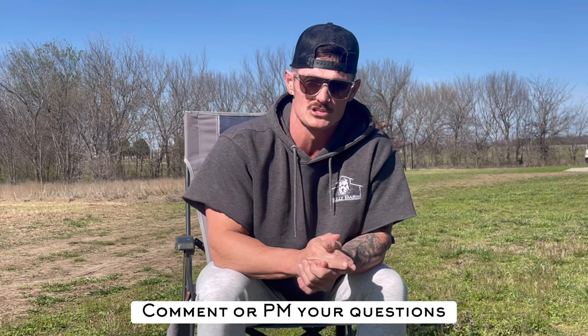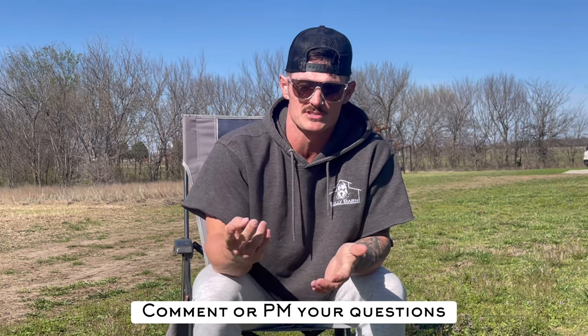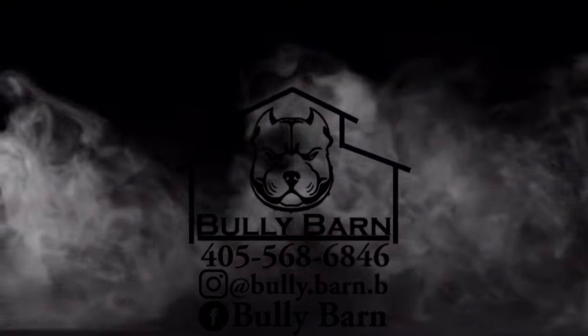That's going to be a wrap for this one. I appreciate all the support, all the likes, views, and questions coming into the inbox. Do not forget to follow us on Instagram at bully.barn.b and on Facebook at Bully Barn. My number is 405-568-6846 if you guys have any questions, feel free to hit me up. As always, you guys have a good one.